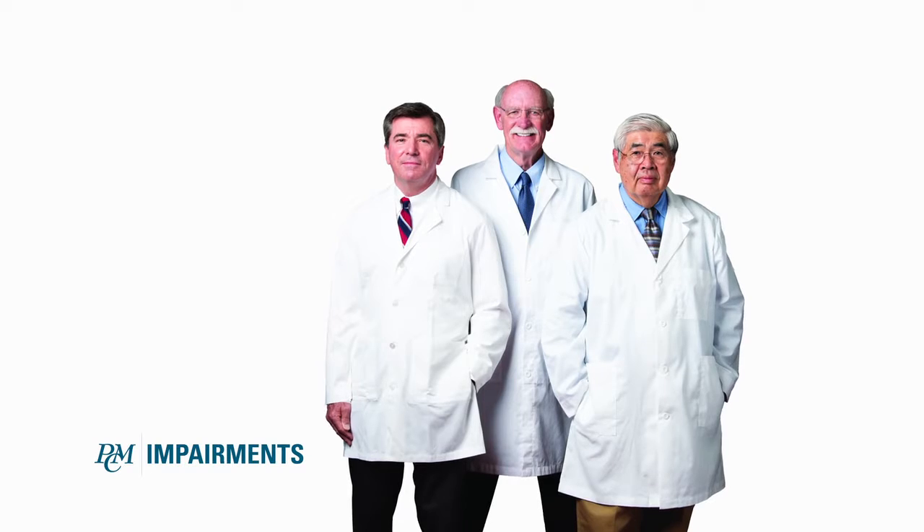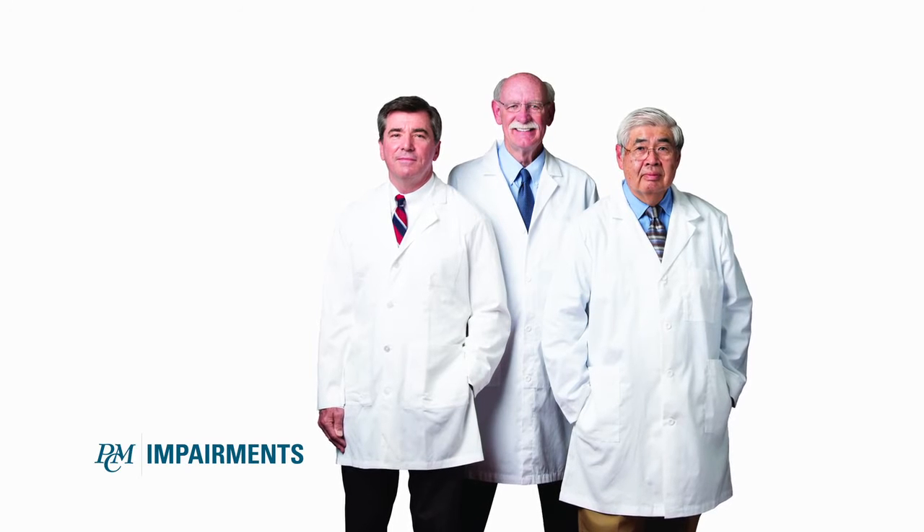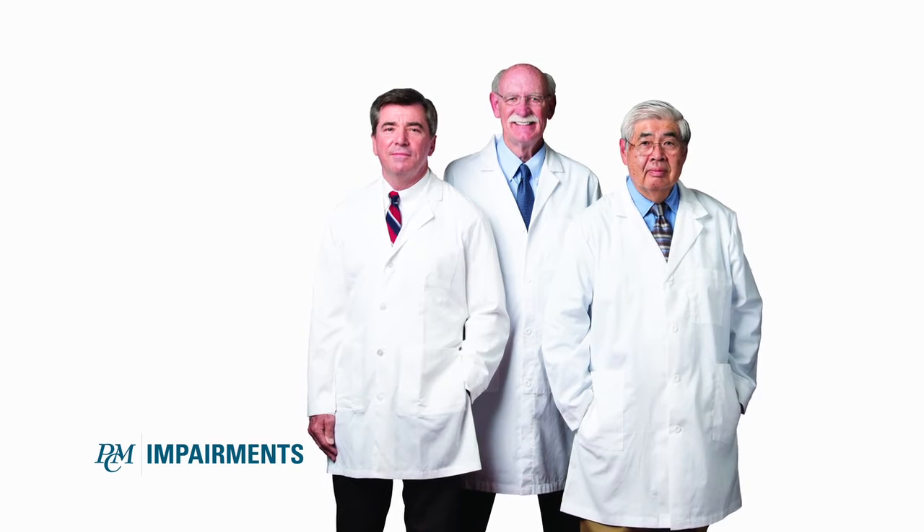The way that the impairment is calculated is they have an impairment evaluation by an impairment doctor who has specific guidelines they have to follow, and they come up with the impairment rating. PCM Impairments has three physicians that do impairment evaluations.